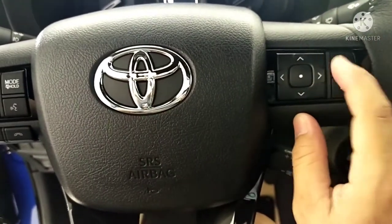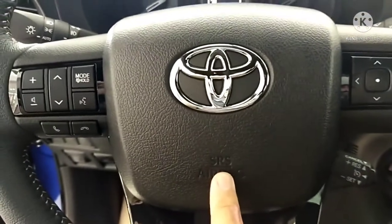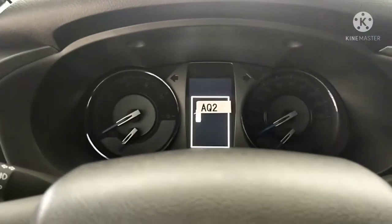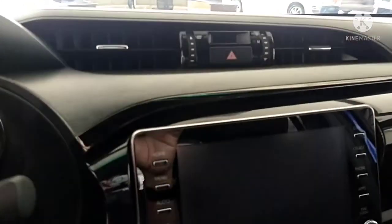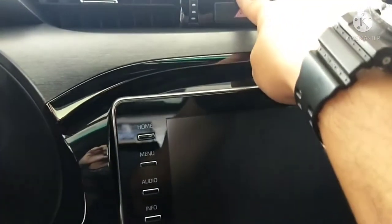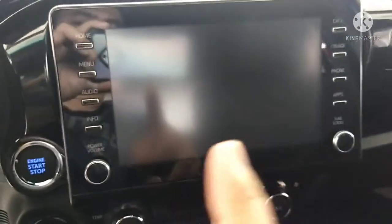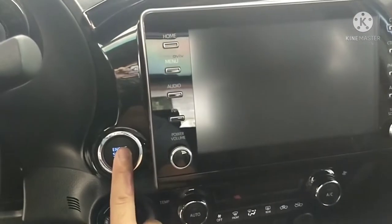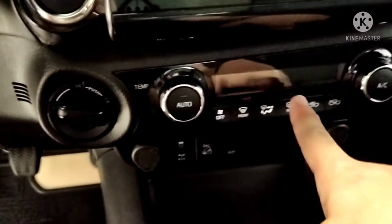This is the power steering wheel. It already has audio control mode and hands-free to answer your telephone call, skip music, or return. It's already equipped with an SRS airbag. The dashboard has aircon vents, hazard light, clock, and a 2DIN display. Since this is top of the line, it already has a push start button and climate control for the AC.